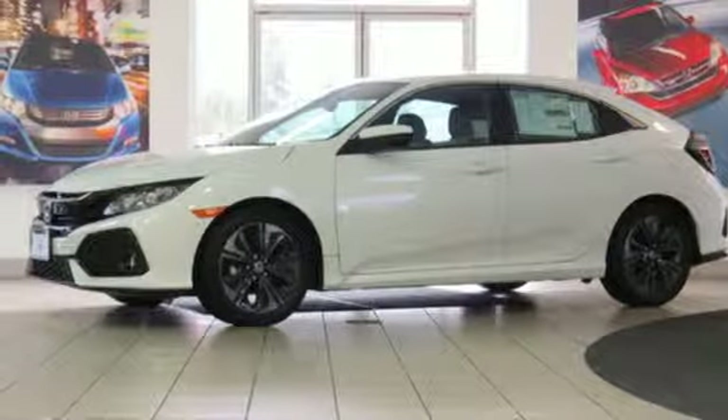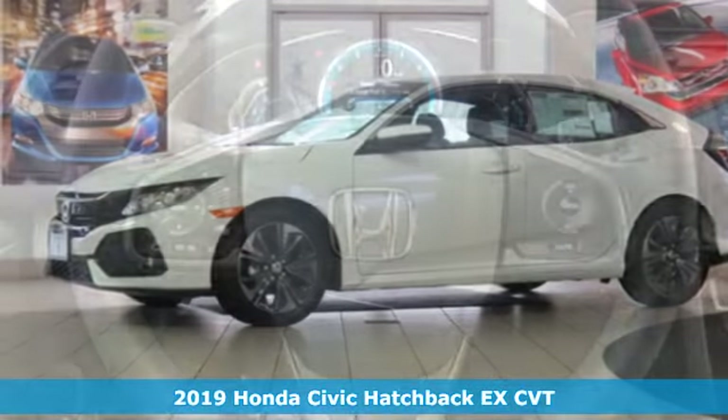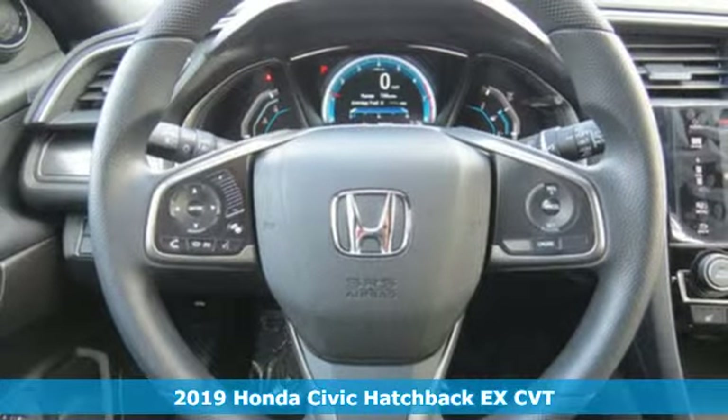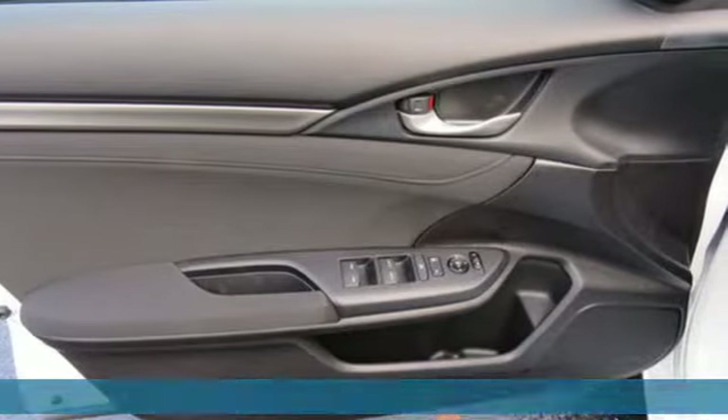Here's a new 2019 Honda Civic Hatchback. Honda's created some of the most admired vehicles on the planet. And get ready for an impressive combination of features.